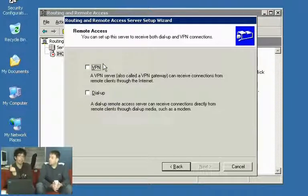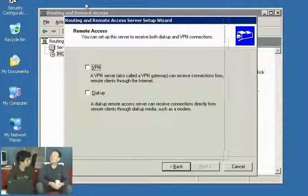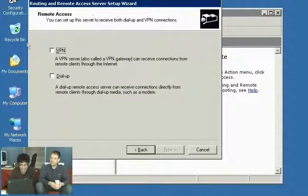The downside of VPNs, of course, is you can't guarantee the bandwidth between client and server because it's not a dedicated connection. Some people prefer a modem option because you can pretty much guarantee 33.6k. Anyway, this is going to be a VPN server. On your real server you'll typically have one interface pointing out to the internet and one interface pointing into your private network.